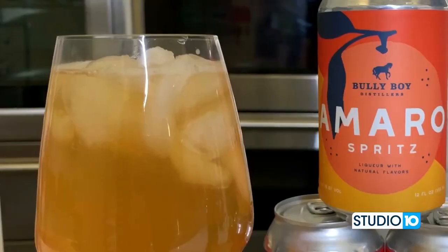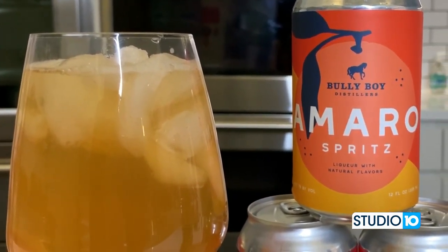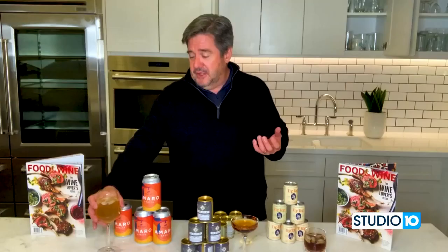First, Bully Boy Spirits and their Amaro Spritz. Bully Boy is a Boston craft distiller — they make really good gin, really good rum. They started making Amaro, which is a bitter Italian digestif, and thought, why not make it into a Spritz? It's delicious, fizzy, perfect for summer. Really nicely citrusy, sort of citrus peel, with a little faint hint of bitterness but not too much. A little bit of sweetness and just super refreshing.